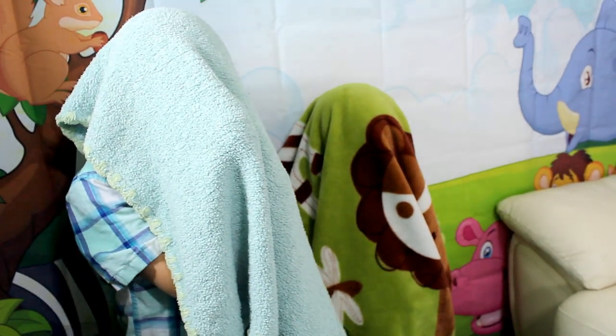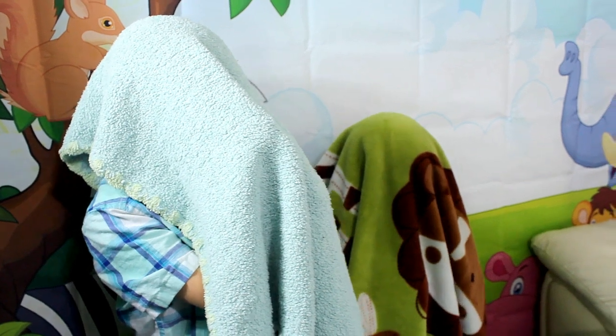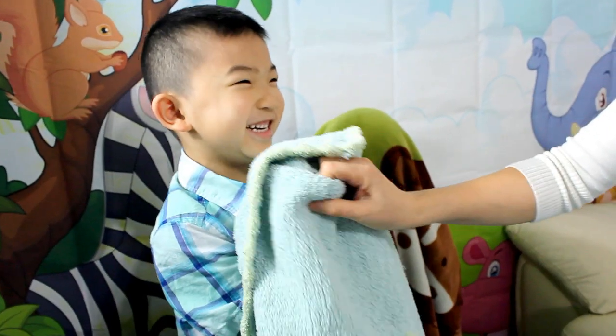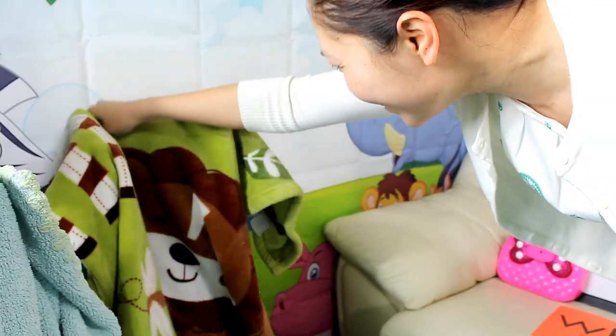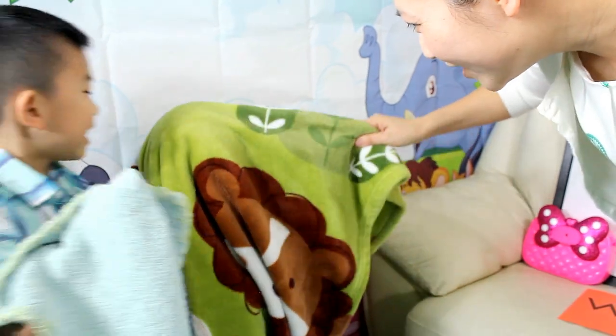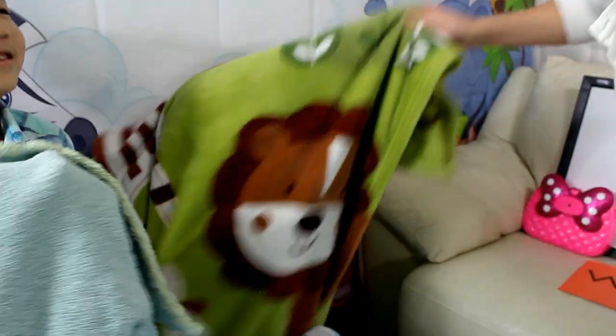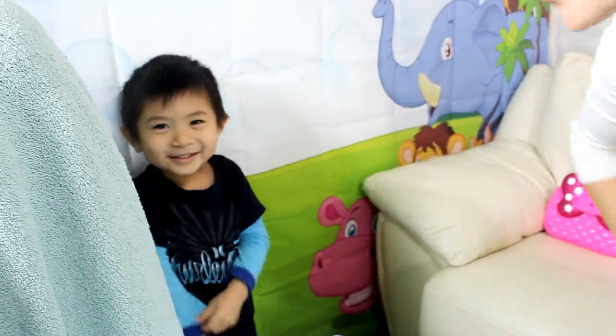Kids, are you ready to do it together? Hey, what's going on? Who are you? I'm Preston. Really? Are you really Preston? Hey, you're Lucas! Who are you? Tell me. Lucas? Do you think he's really Lucas? Let me see. Hey, you're Preston! You trying to trick me? Trying to trick Mommy?